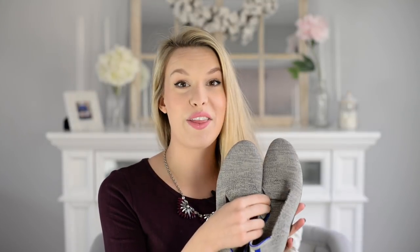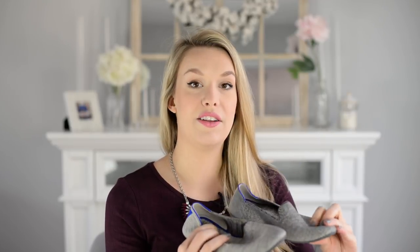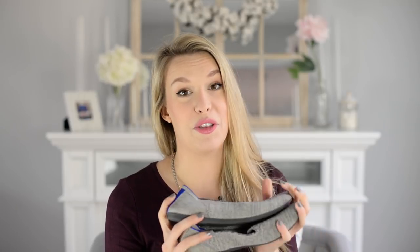Next up, we have Rothy's. If you've never heard of these, they are completely machine washable flats that are super comfortable — great for anybody who's going to be standing on their feet all day long, especially wedding photographers. They come in lots of different colors and styles, including pointed flats, and are really classic and beautiful. Great for someone who's going to be on their feet all day.